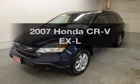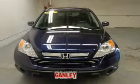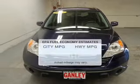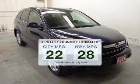Imagine yourself in this 2007 Honda CR-V — everything you need under one roof with this great vehicle. Save your money and make fewer trips to the gas station when driving this fuel-efficient vehicle.